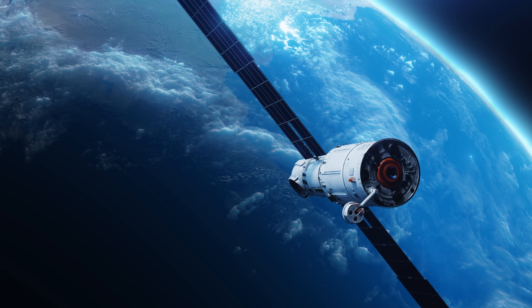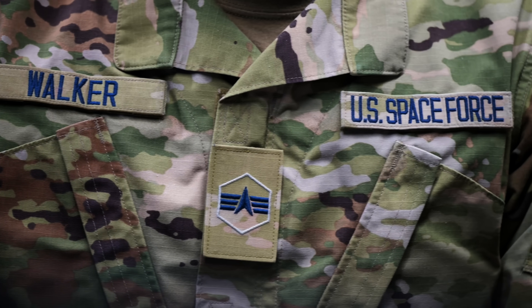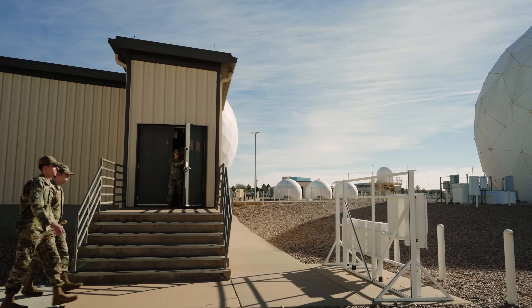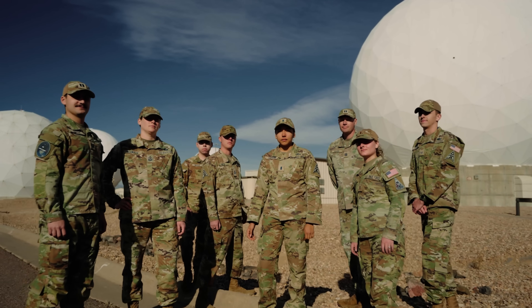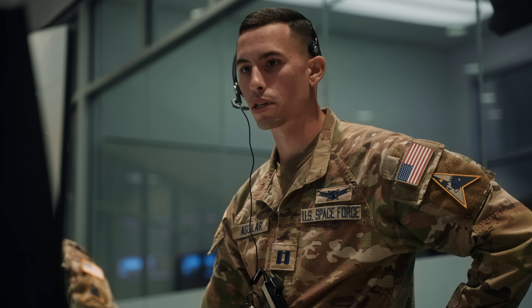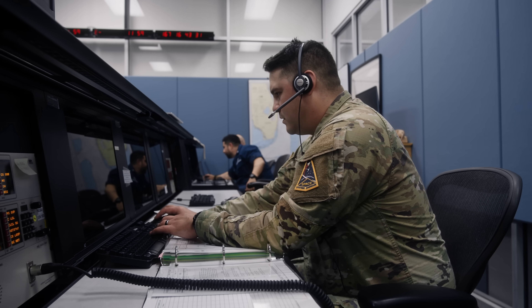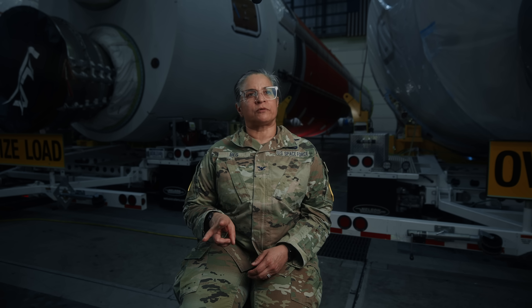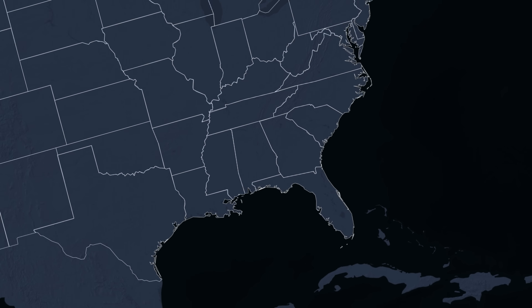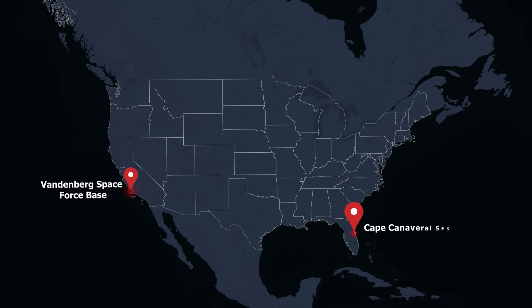The United States Space Force was founded in 2019. It is the newest branch of the military since the Air Force was founded in 1947, and it's less than 1% of all the military's forces combined. The Space Force oversees the majority of Department of Defense satellites launched into orbit through two launch ranges — one at Vandenberg Space Force Base in California, and the other here at Cape Canaveral Space Force Station.